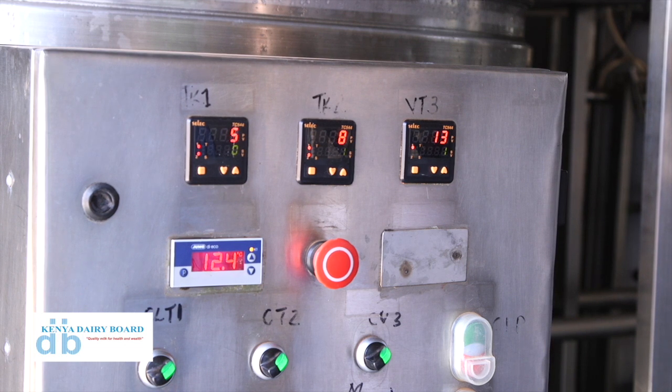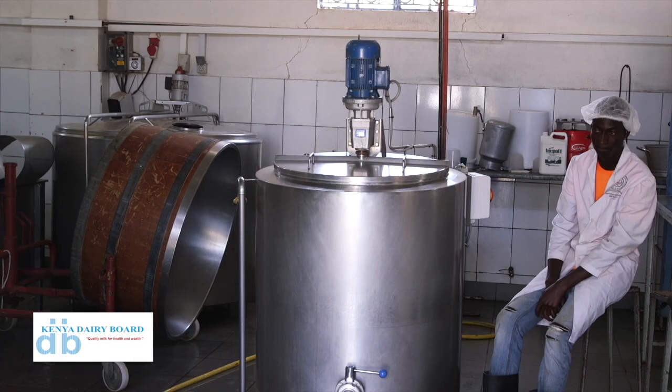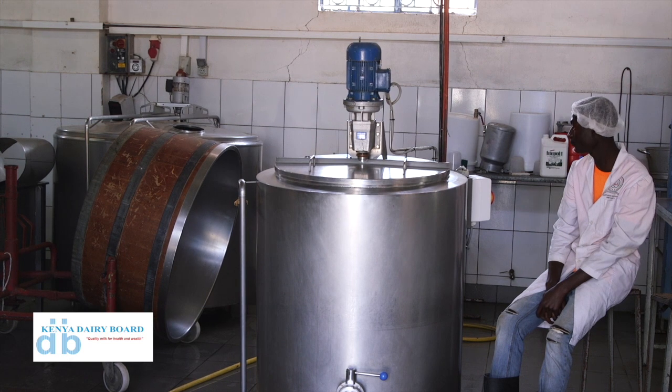For production, we normally pasteurize the milk to around 65 degrees, then we cool it to 30 degrees, then we add some ingredients. We normally have four types of ingredients. One, we normally add potassium nitrate — 20 grams per 100 liters. Another ingredient is calcium chloride — 25 grams per 100 liters. Another ingredient is the rennet, which is an enzyme that causes coagulation of milk. And lastly, we have a culture that makes this powder cheese.